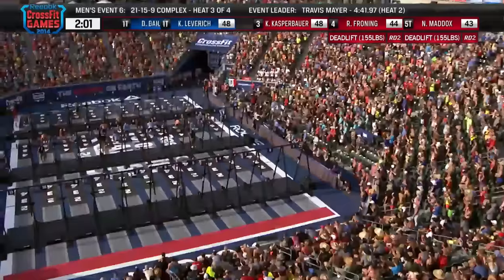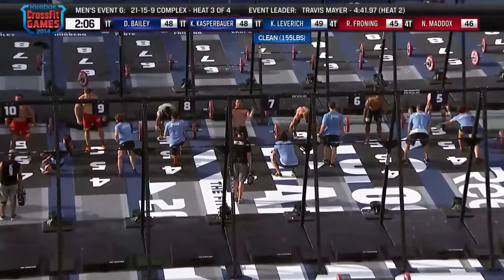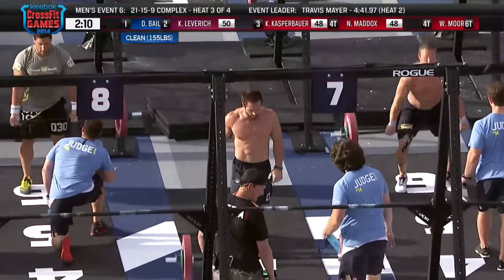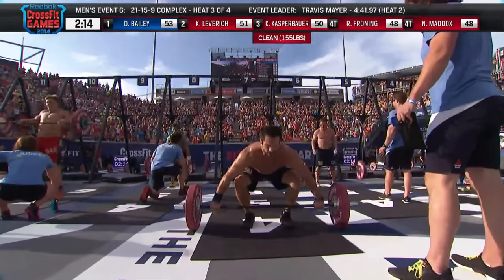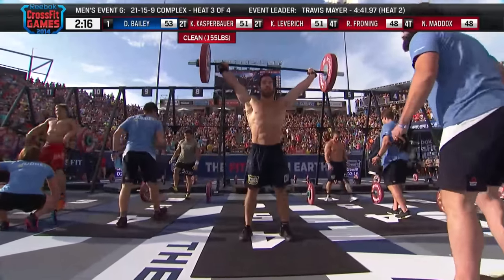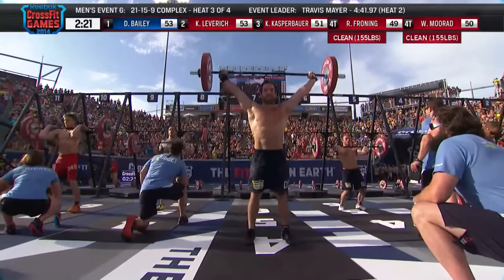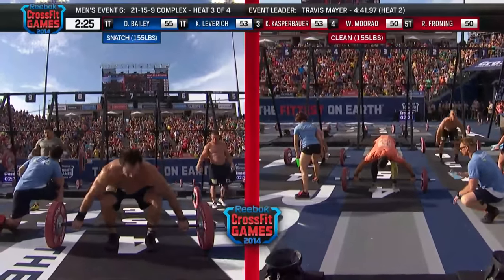Froning needs a big performance in this event. Classically you don't see Rich jump out to the front, but after the devastating day he's had today, he has to. We saw him very frustrated throughout the day, shaking his head multiple times. You can see he's actually attacking this workout — he's so strong, such a pacing master, that he doesn't need to do that. But now he's attacking. He needs to prove to himself and everyone else that he is the champ.